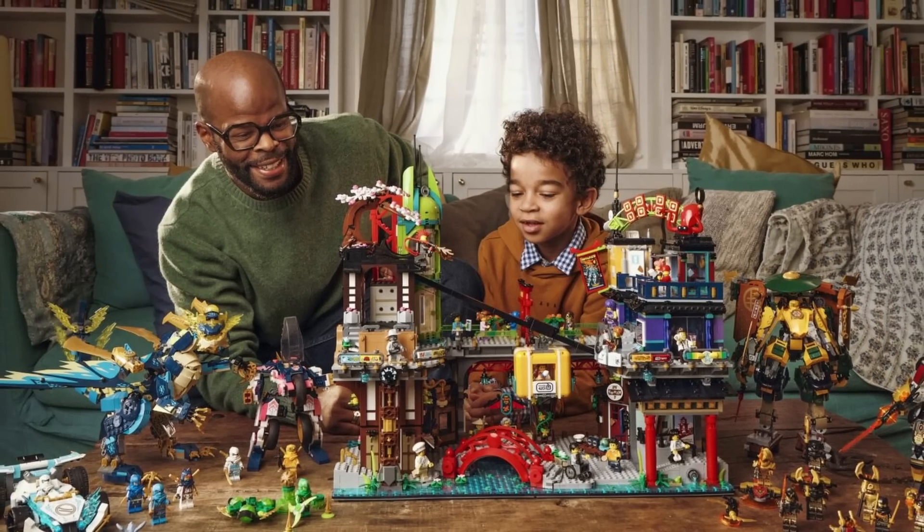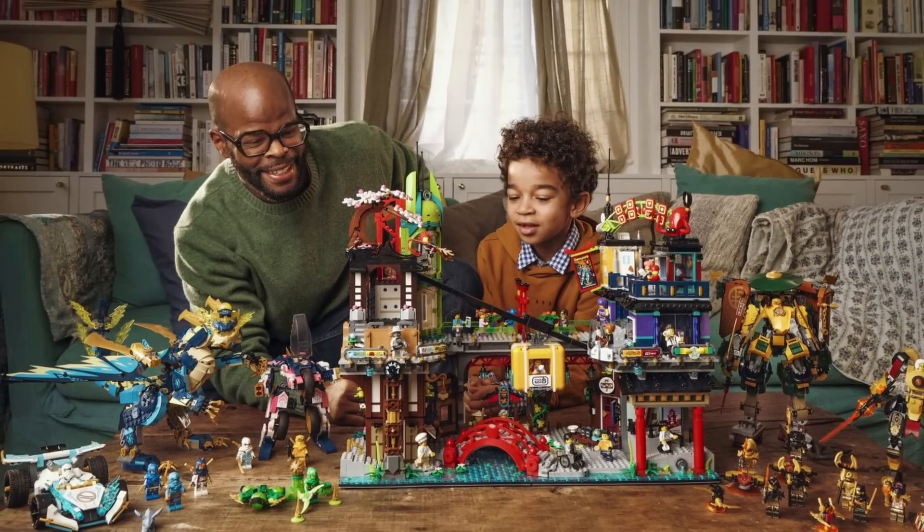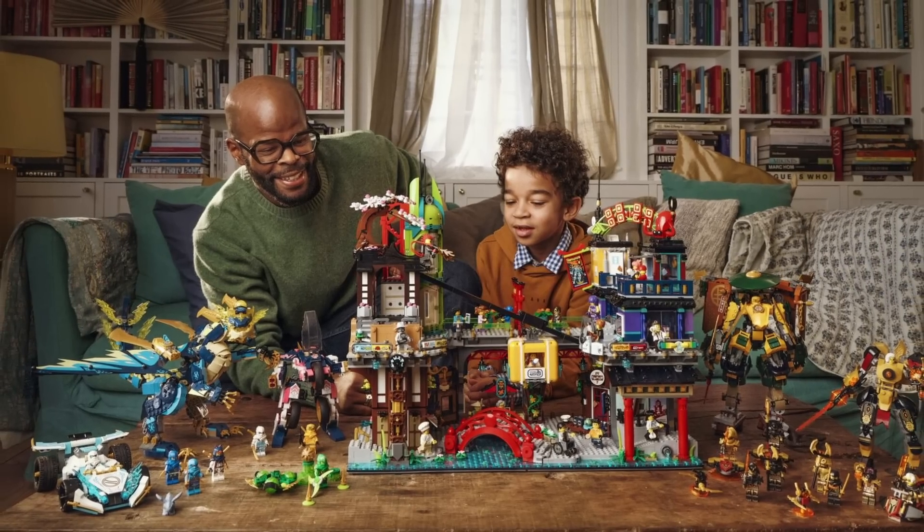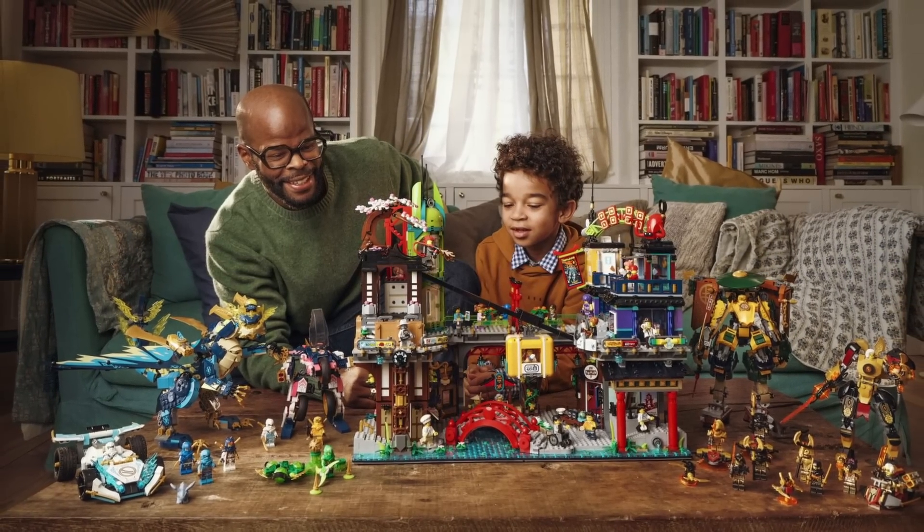Now before you click away, you want to know which summer 2023 Friends set I think will be the most successful? Click on the bottom right link. Thanks for watching, and always remember to keep building together.